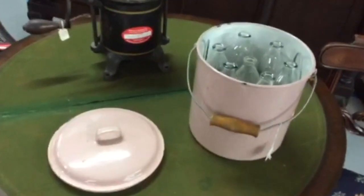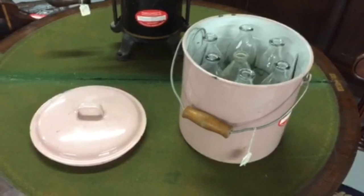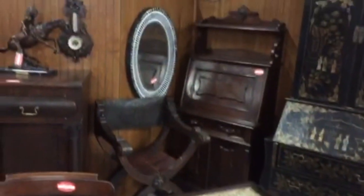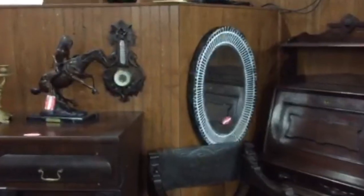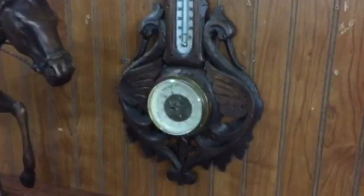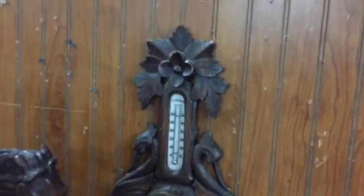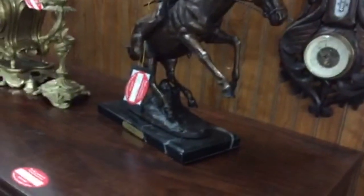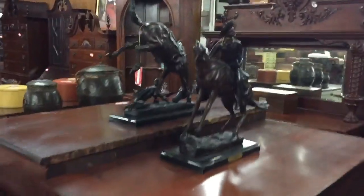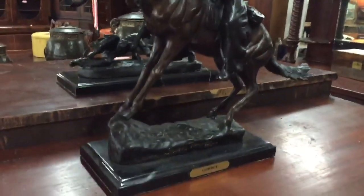A very unusual granite bucket used for warming up baby bottles — all the bottles and holders are there for it. Got a really nice carborometer. And lots of good replica bronzes — looking for the American chest. Nice replica bronzes.